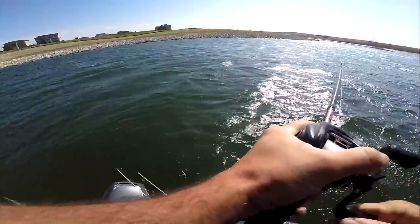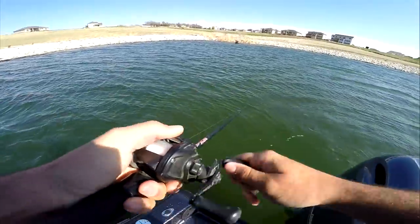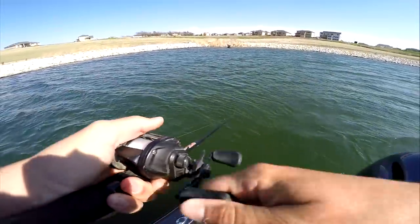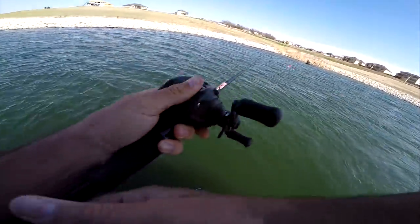There's one — oh, it came up! I had one on the first cast, but it didn't feel very big. That was a fish though.